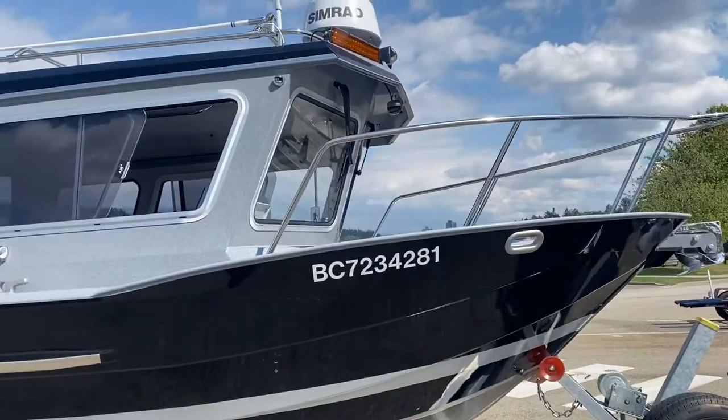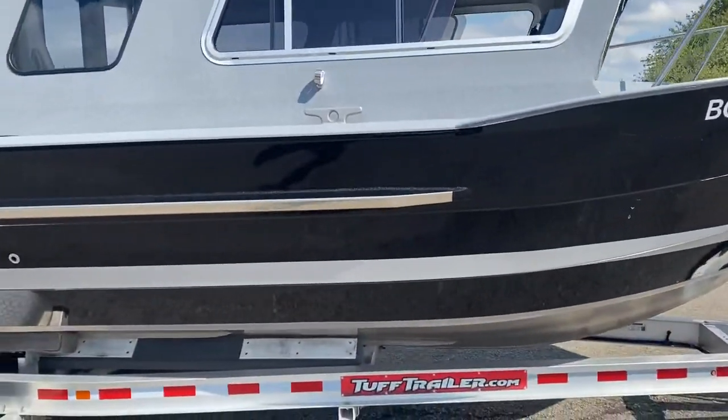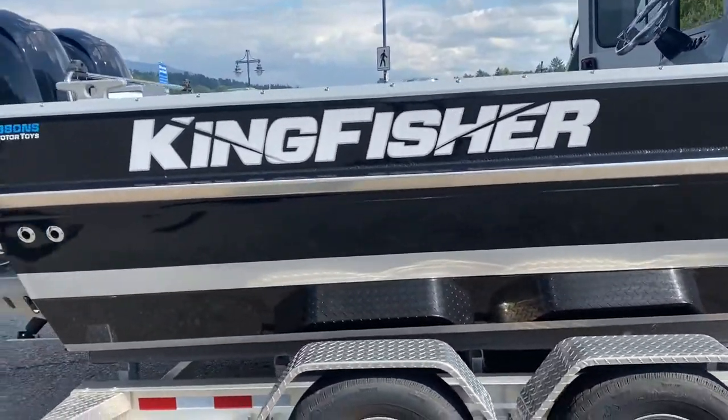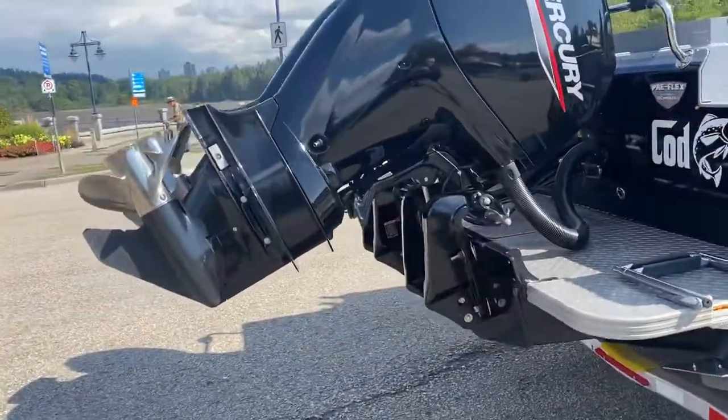This is a full load boat — you can't find one with any more equipment than what's on this boat. It has the full Simrad electronics package, twin 150 Mercury outboards with stainless steel propellers, and a kicker motor as well, all tied into steering.